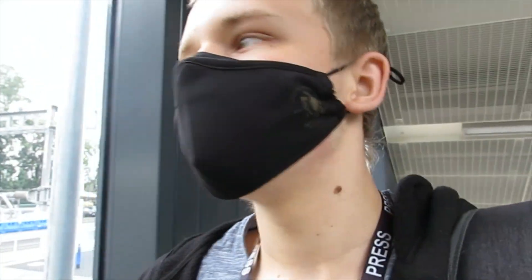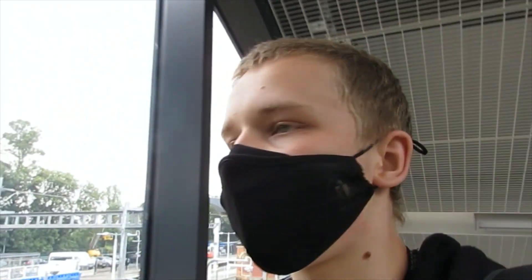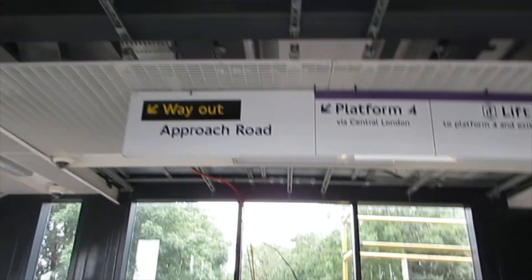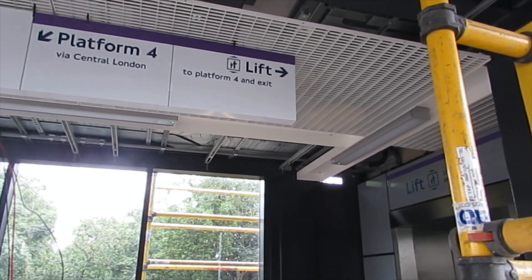There should be a face covering over the nose and the mouth at all times, in the station and on the train. It's there to protect us all. Some exemptions apply — please be considerate, and remember the exemptions may not be visible or obvious. Here we've got the signage: way up to Approach Road, platform 4 via Central London, and left to platform 4 and exit.